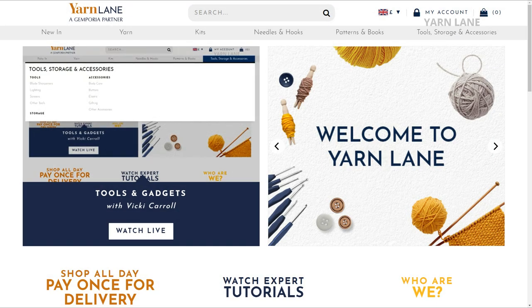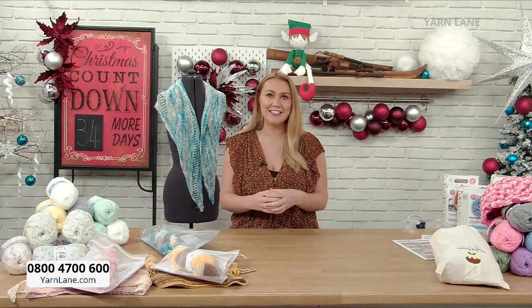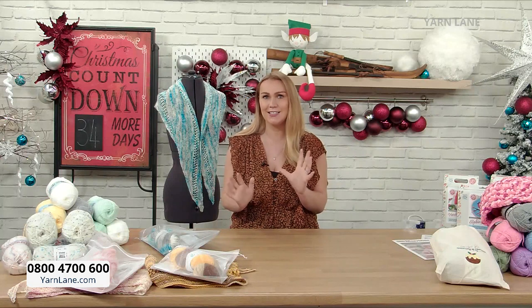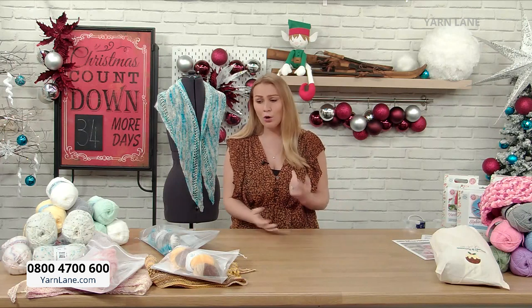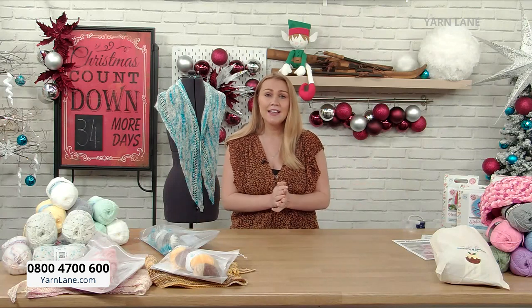We're going to constantly add to that website. Rebecca Reid has been working tirelessly behind the scenes to bring you really lovely products. She's been on the phone this morning making sure you've got the best kits. She's an absolutely fantastic knitter and incredible crocheter with so much passion and knowledge. If you have any questions for myself or our team, including Rebecca Reid, you can email in.